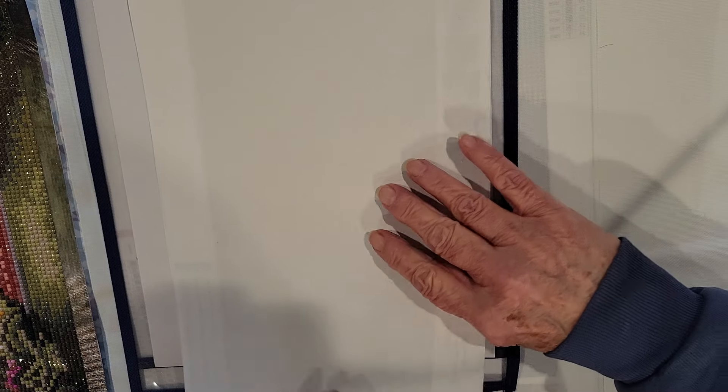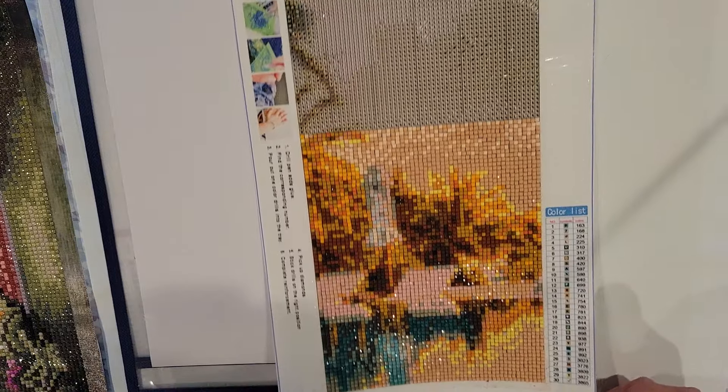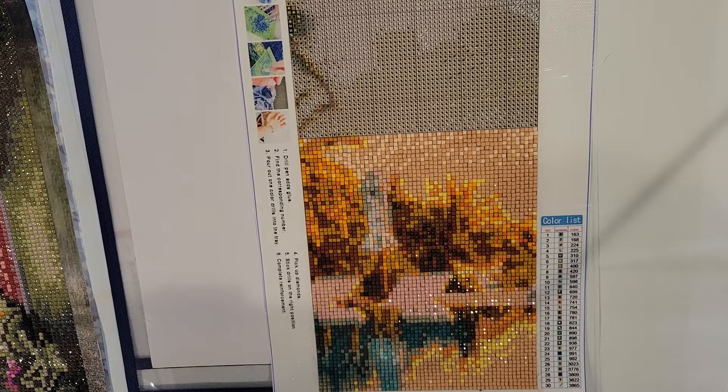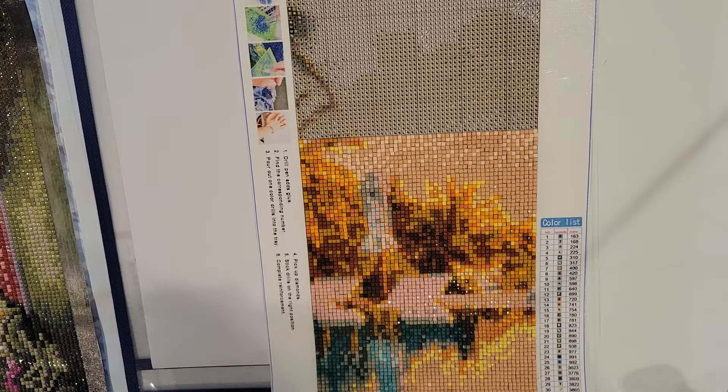You all picked out my next canvas to do — you voted on this bi-panel canvas. I started this on January 21st, so it is a WIP, a work in progress. That's WIP number one.